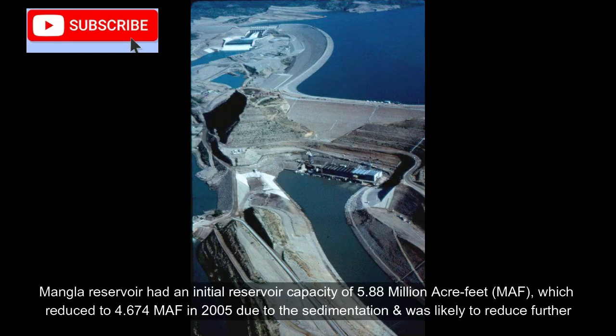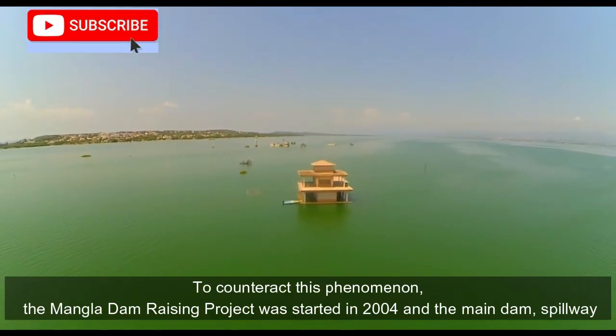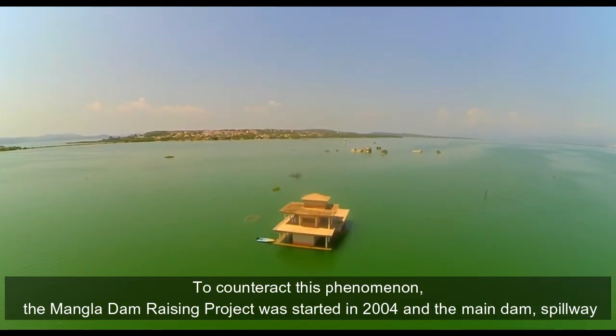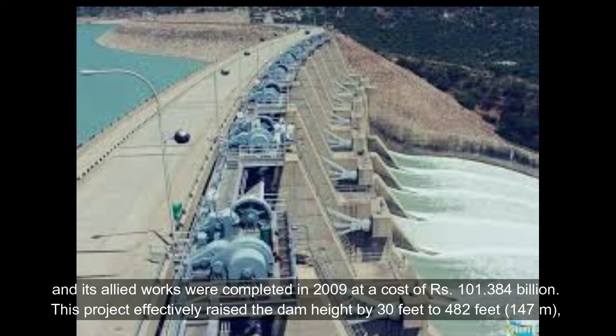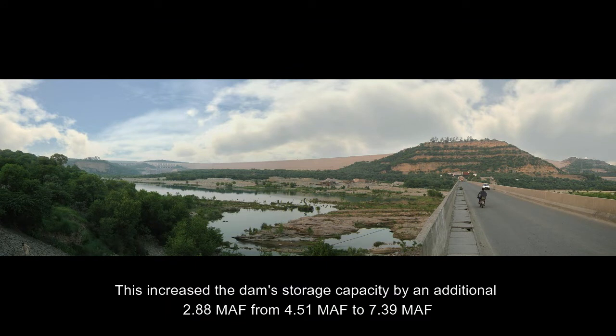Mangla Reservoir had an initial reservoir capacity of 5.88 million acre-feet (MAF), which reduced to 4.674 MAF in 2005 due to sedimentation and was likely to reduce further. To counteract this, the Mangla Dam Raising Project was started in 2004, and the main dam, spillway, and allied works were completed in 2009 at a cost of 101.384 billion rupees. This project effectively raised the dam height by 30 feet to 482 feet (147 meters), thereby raising the maximum water conservation level from 1,202 feet to 1,242 feet.